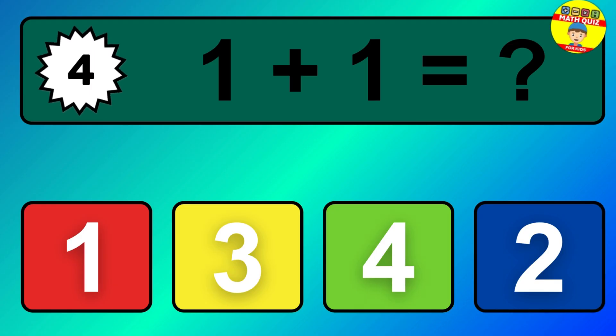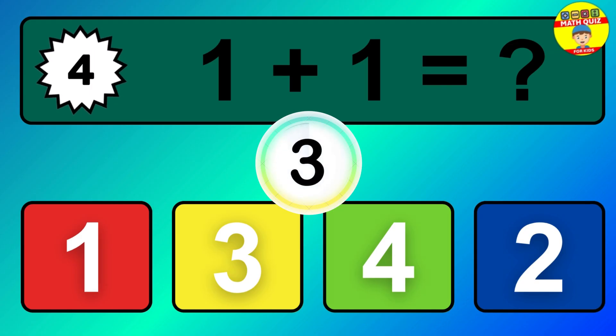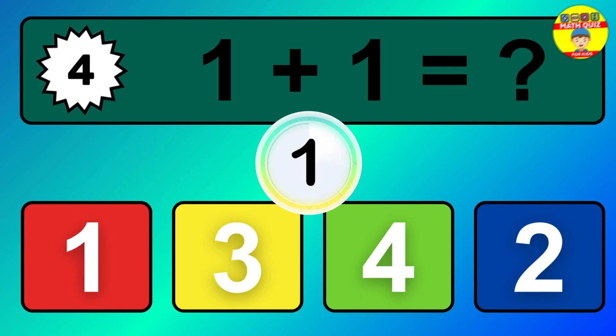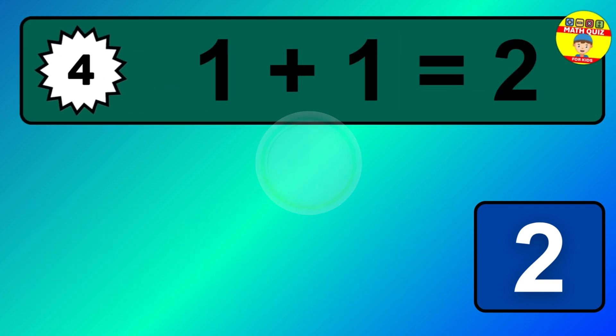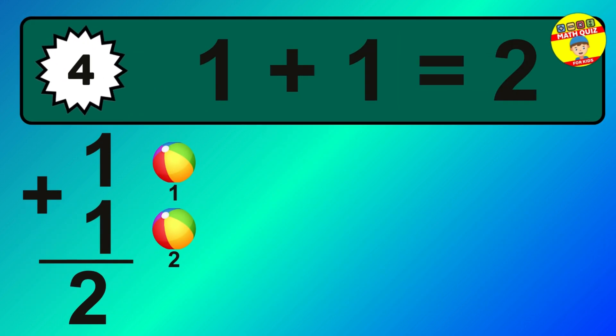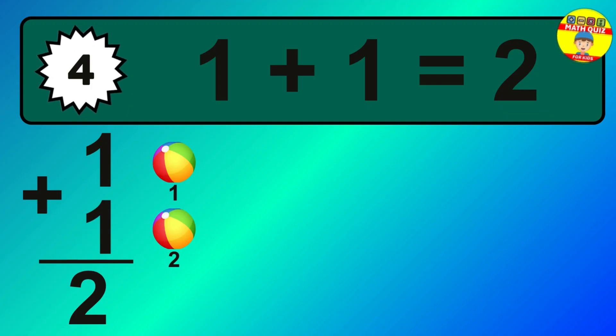Question 4. 1 plus 1 equals what? The answer is 1 plus 1 is 2. Let's count it.